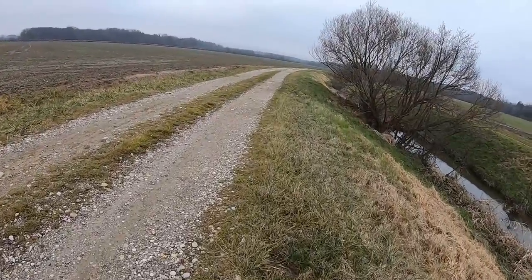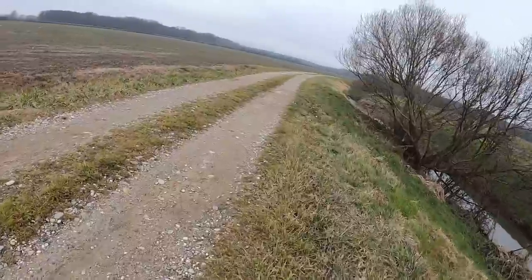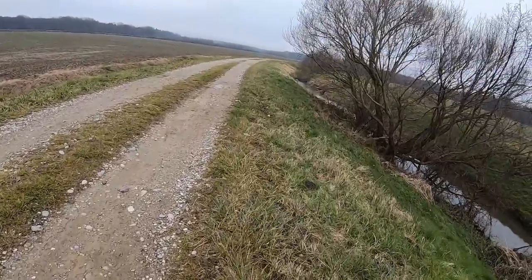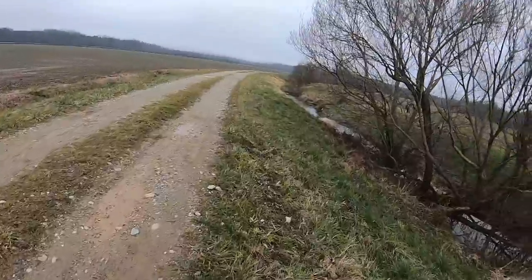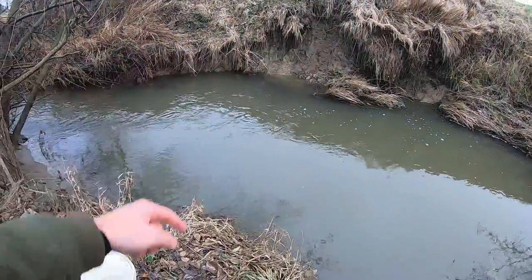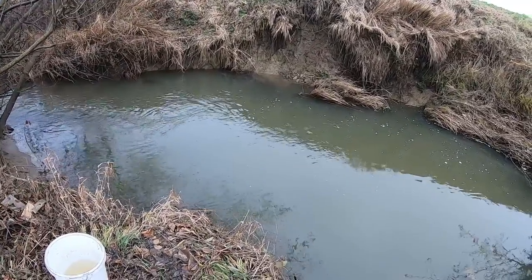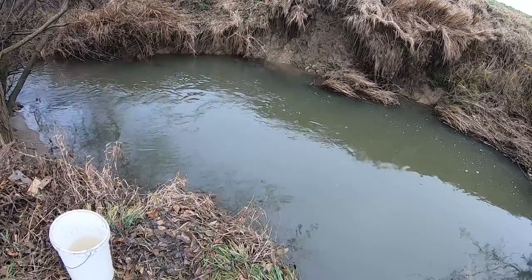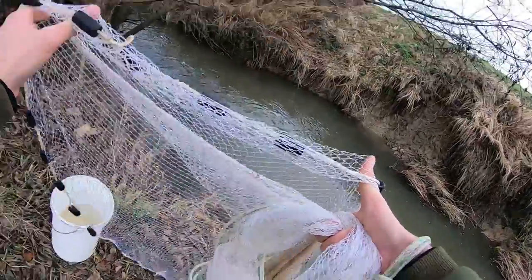Here I am at the creek with the cast net. Let's try to catch some live food for my peacock bass — stay tuned. That spot right there used to be a honey hole for minnows, so let's cast the net in there and see if there are still any left.